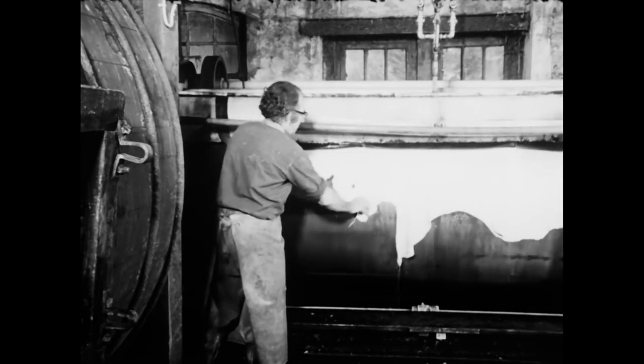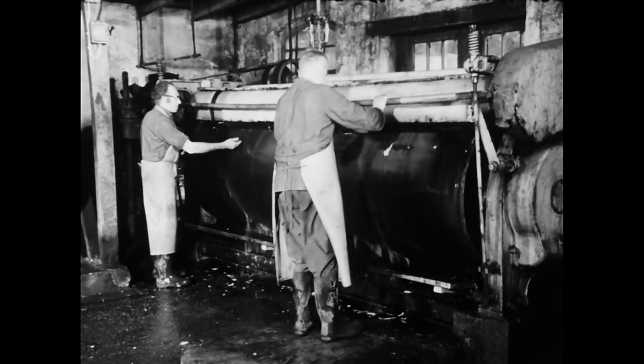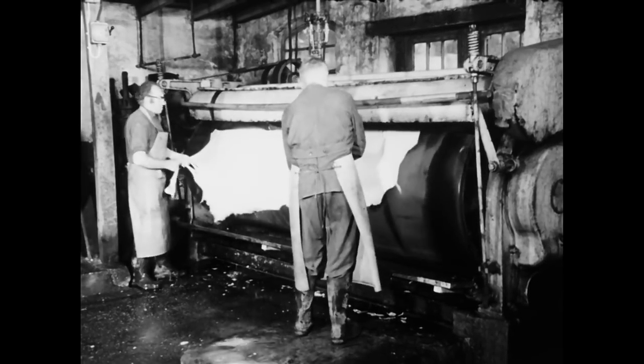Gleich nach dem Schwellen legen die Männer die Häute in die Walzmaschine ein und lassen die gegeneinander laufenden Walzen einen großen Teil des Wassers auspressen.